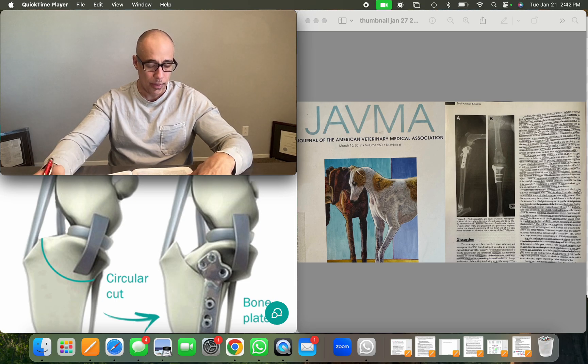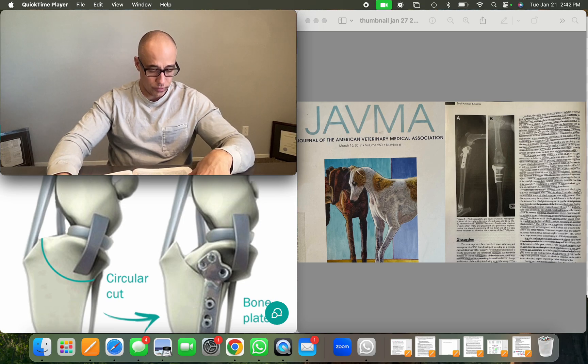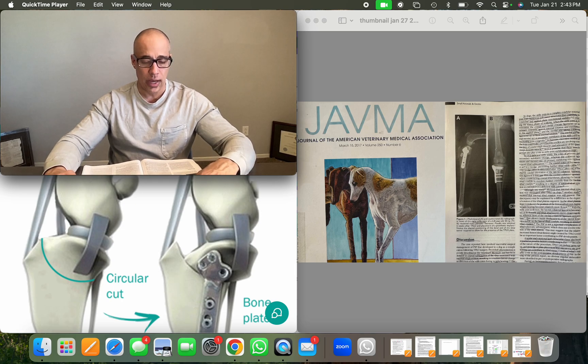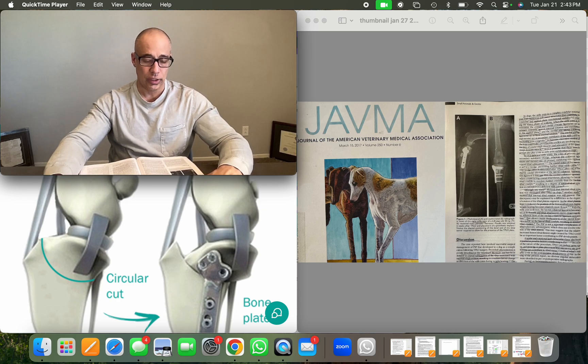In discussion: pivot shift phenomenon is poorly described in the veterinary literature. It's been defined as cranial subluxation of the tibia associated with internal tibial rotation resulting in a sudden lateral change in direction of the stifle joint during weight bearing. Its underlying causes and clinical importance are not fully understood. It is a complication of TPLO suggesting a complex multifactorial etiology. Research in human medicine suggests limb conformation and insufficiency of secondary stabilizers play a role. The stifle joint is a complex condylar synovial joint with numerous soft tissue structures contributing to rotational and sagittal plane translational stability.